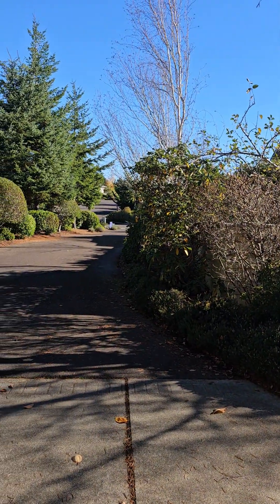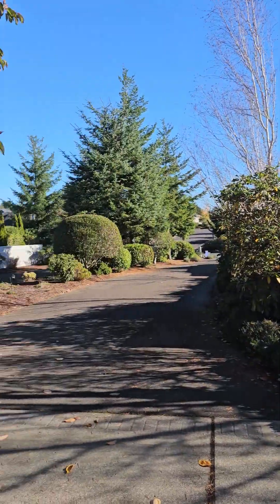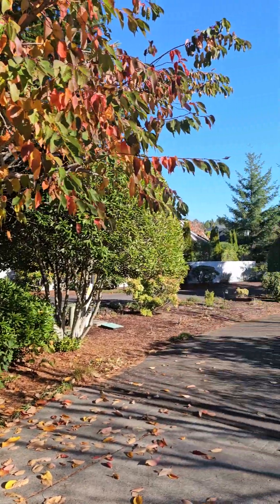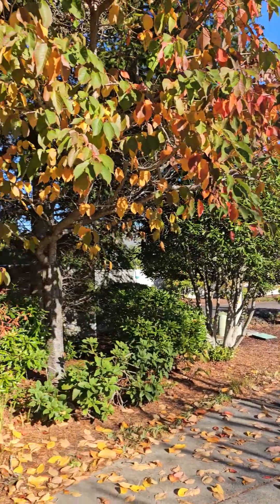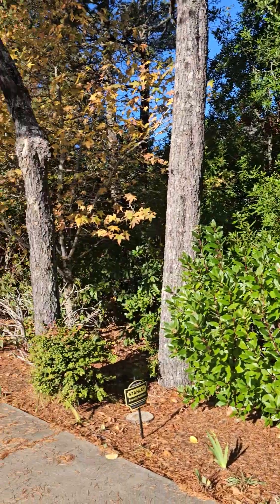So it's on a flag lot, so you have a driveway out to Willow Loop East there. A house there in the front, and then these folks also have that kind of same setup on that side — a house in the front and then a house set back. This one's definitely set back a little farther.